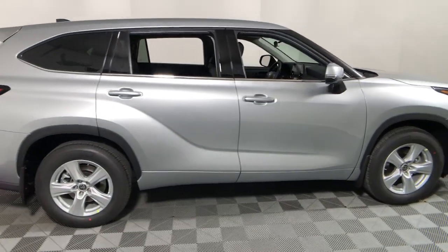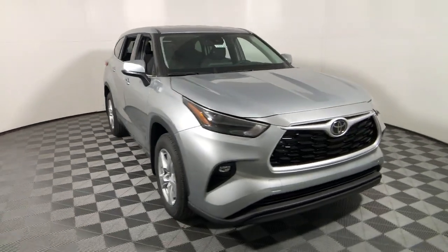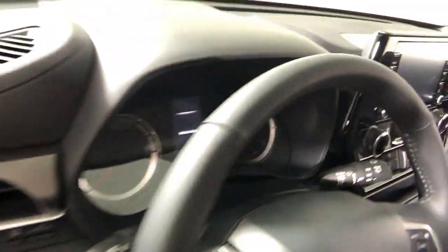This could be the car for you: the 2022 Toyota Highlander. Give your family this spacious, efficient Highlander and start building your road trip memories.